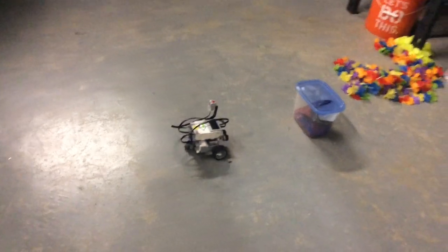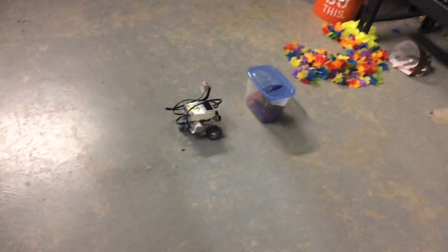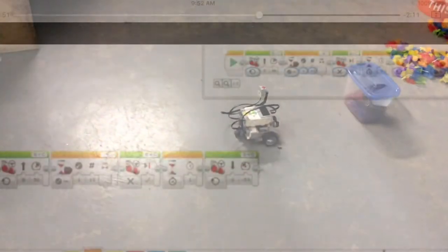This is another object, so you guys can see that it will stop whenever there's an object in front of it, and then it will go backwards because that's what we programmed it to do.